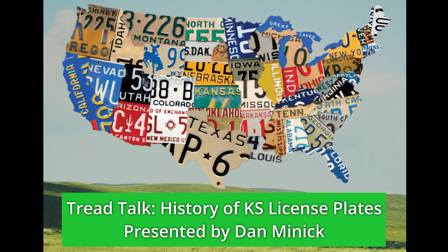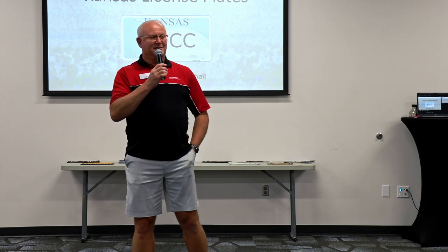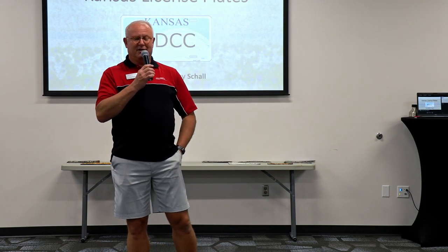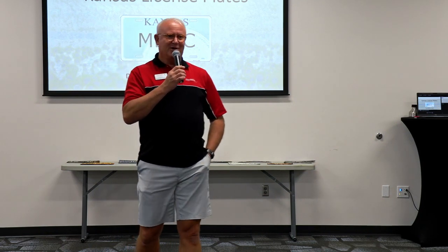Good morning everybody and welcome to the Vito Street Car Collection for our monthly TRED Talk. If you haven't been to our museum before, we appreciate you coming. I'd invite you to go look on our display floor after our TRED Talk this morning. We just put out a number of beautiful new cars, including a 1930 Cadillac V16, a 1969 Club GTX, a '56 Chevy 150, a 1930 Chrysler, a 1964 Shelby Cobra FIA replica, and a 1970 Cuda, along with a lot of other gorgeous cars.